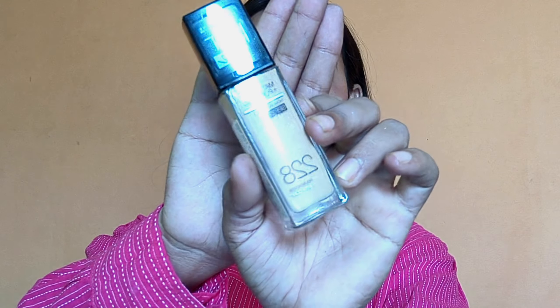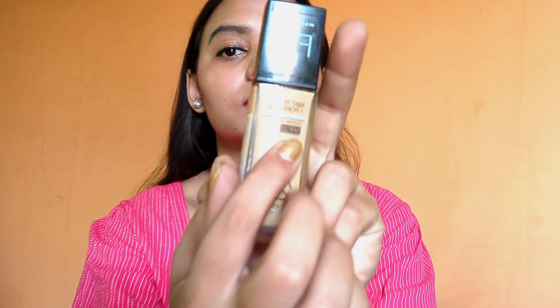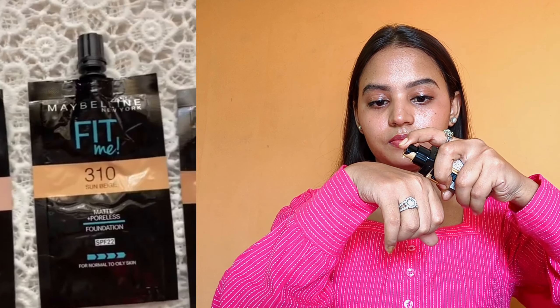First I'll apply primer to my face, because a primer is always a must before foundation. Then I'll apply the Maybelline Fit Me foundation. The best part is that SPF 22 protects from UV rays.